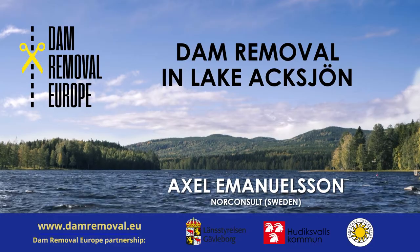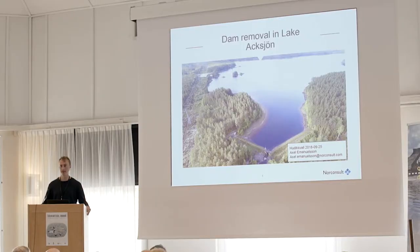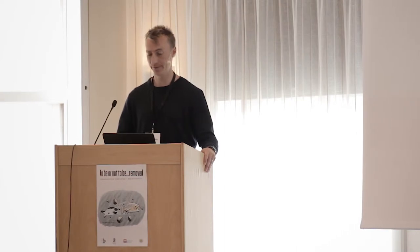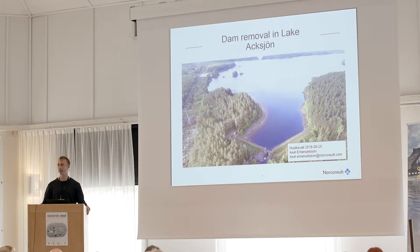My name is Axel Lemanönsson and I am an engineer and biologist working as a consultant, mainly with dam removals and fish migration issues. Today I'm going to speak about a dam removal carried out last summer in 2017, a project owned by Fortum, the power company.